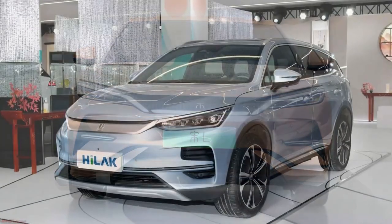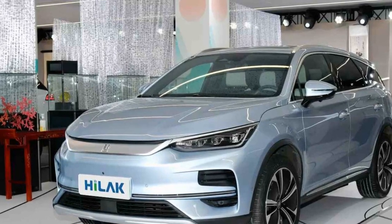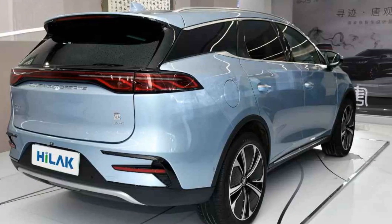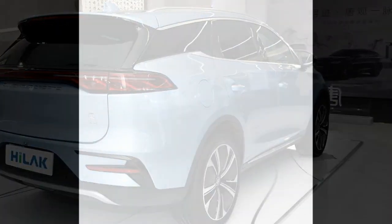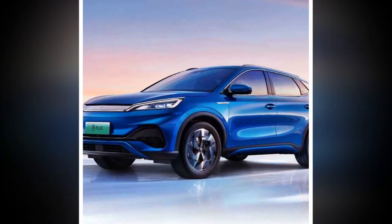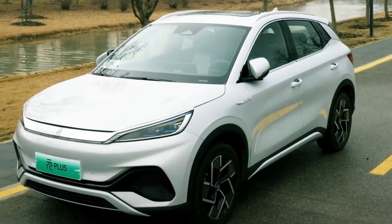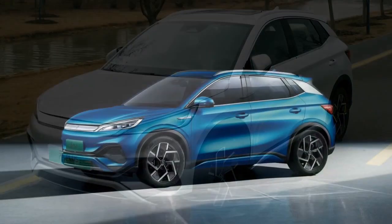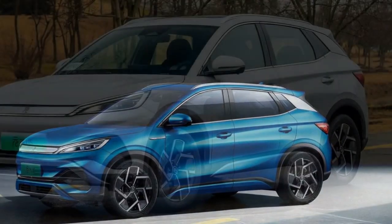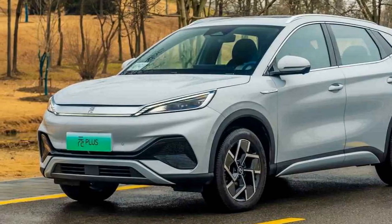Let's delve into the pros and cons of the 2024 BYD Yuan Plus. Pros: 1. Impressive Range — The 2024 BYD Yuan Plus boasts an exceptional driving range, offering up to 300 miles on a single charge. This extended range reduces concerns about running out of power during longer trips, contributing to its practicality and usability. 2. Powerful Performance — With a capable electric motor, the Yuan Plus accelerates from 0 to 60 miles per hour in under 6 seconds, providing a zippy and responsive driving experience. Multiple driving modes allow drivers to tailor the performance to their liking.